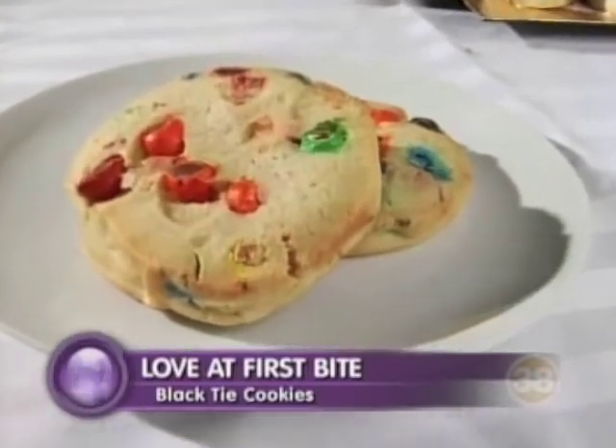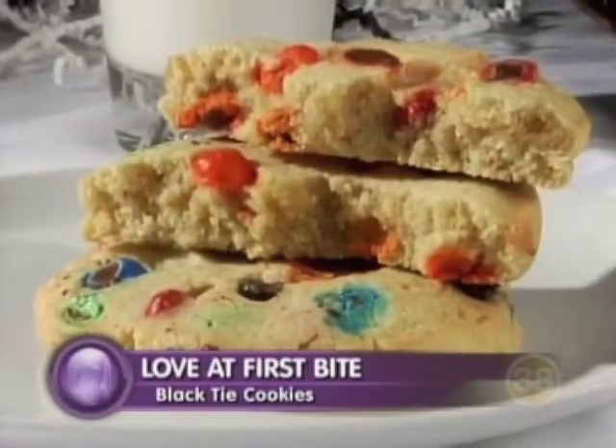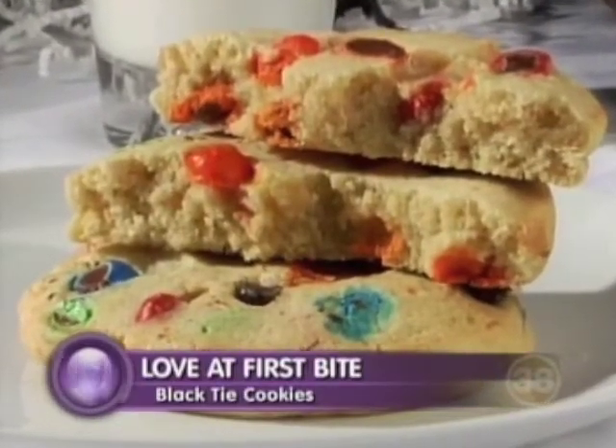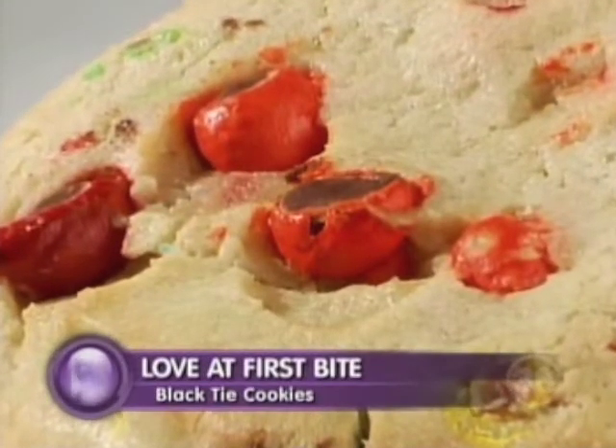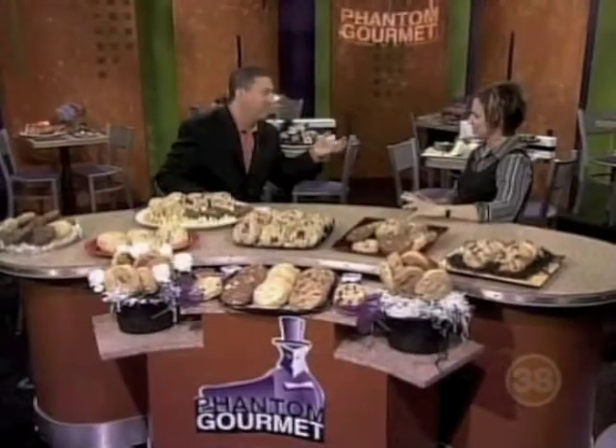So what does the M&M do to the cookie — how does it turn out when it's finally out of the oven? It's delicious. All of our cookies are. You've got the crunch, is what I like. They're all soft-baked, but you have those ones on the edges that are crunchy, and you just can't help but snap them off sometimes before you put them in.